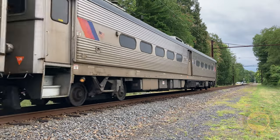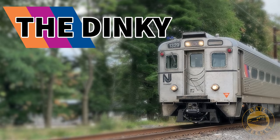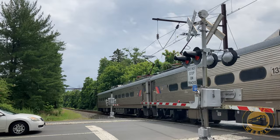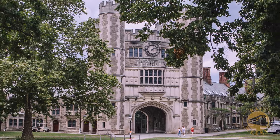At just 2.7 miles long, this rail line has earned its mighty nickname: The Dinky. It's pint-sized, it's quick, and it whisks passengers between the Princeton Junction station on the Northeast Corridor and the illustrious campus of Princeton University.